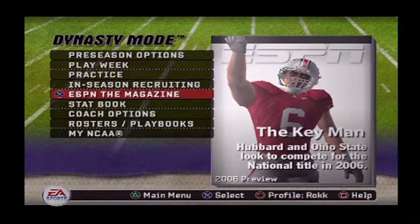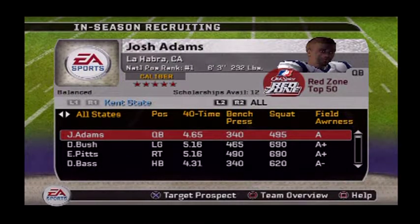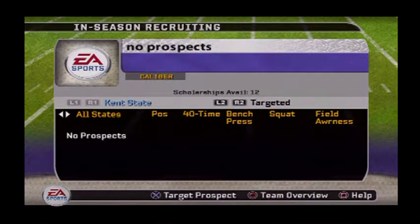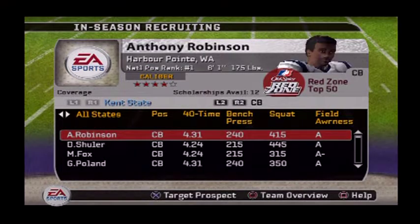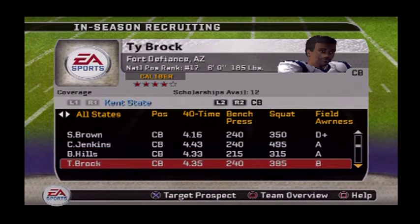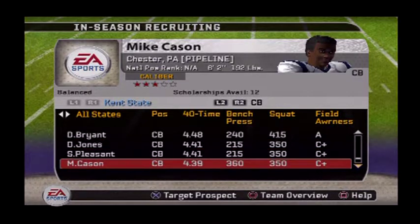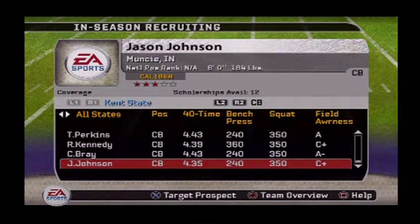Now we're going into in-season recruiting. This is pretty much what you've got to choose from. Going straight to defense — cornerbacks. We are a one-star program, so we're not gonna be able to nab any of the top guys just yet, I'm not even gonna pursue them. Maybe the highest we can recruit as far as a number-one prestige school is maybe three stars, just maybe.